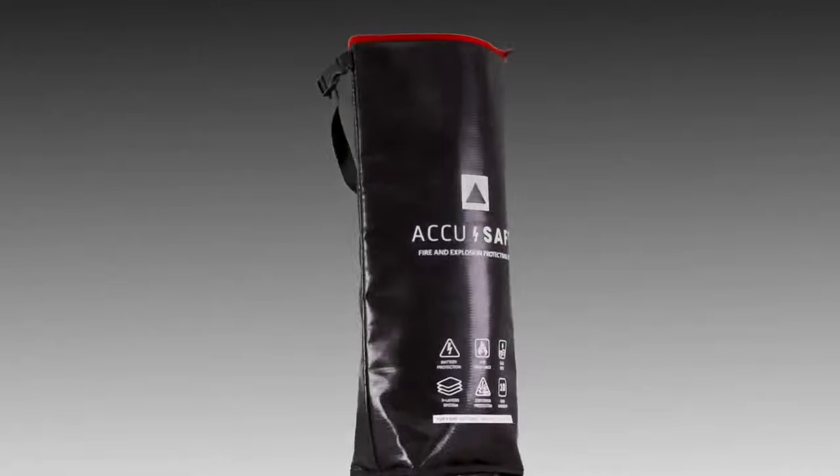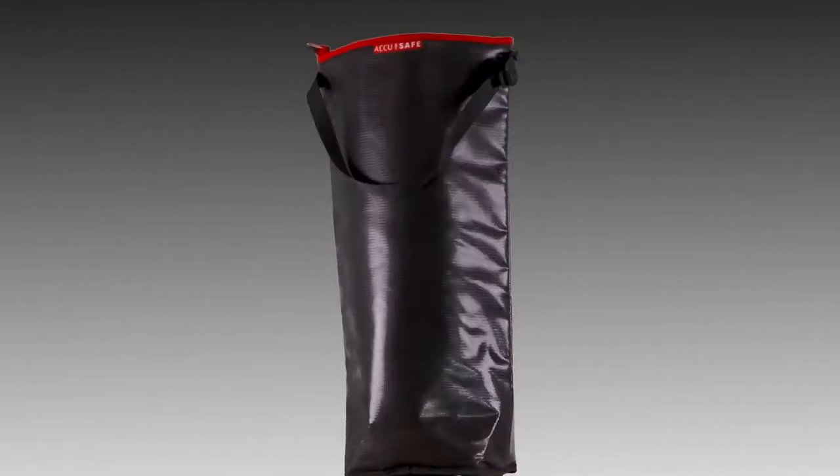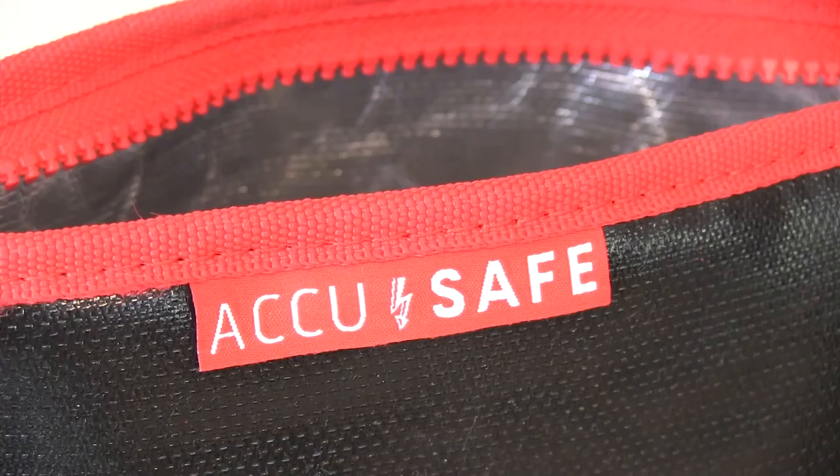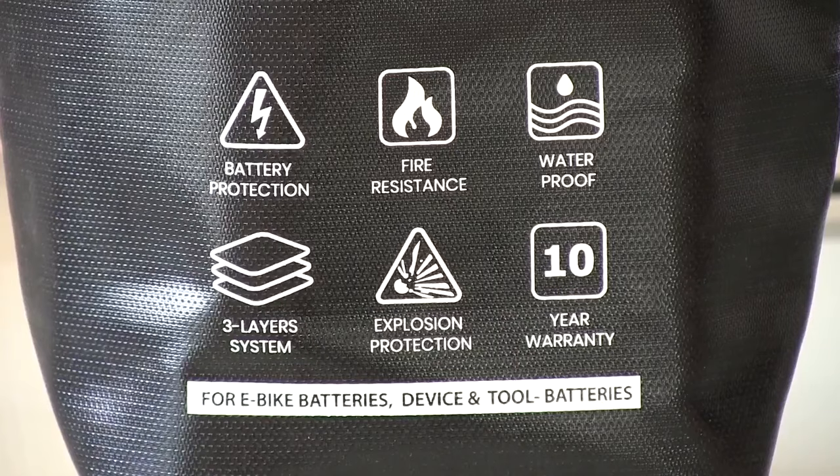That's where AccuSafe comes in. AccuSafe is the multifunctional storage and insurance bag for bicycle batteries, made from fireproof material, plus three layers of protection to keep you and your surroundings safe from fire and explosions.